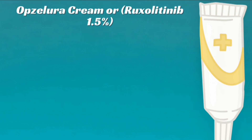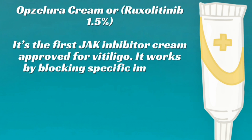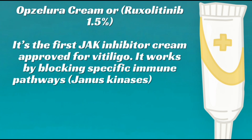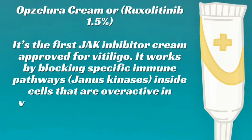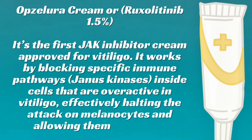Opzalura cream, or ruxolitinib 1.5%, is the first JAK inhibitor cream approved for vitiligo. It works by blocking specific immune pathways — Janus kinases — inside cells that are overactive in vitiligo, effectively halting the attack on melanocytes and allowing them to return.